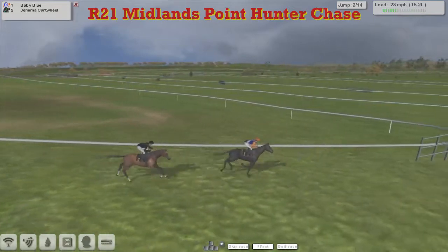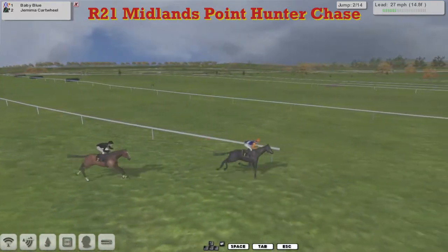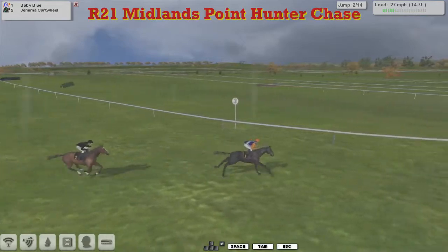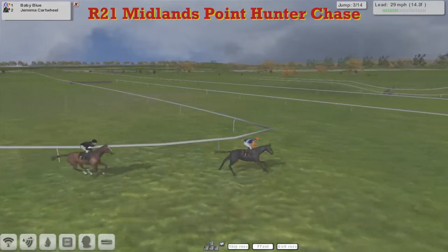With all the excitement going on at Ascot — oh! — brought up there by Jemima Cartwheel. Maybe we're only going to finish with one horse here.